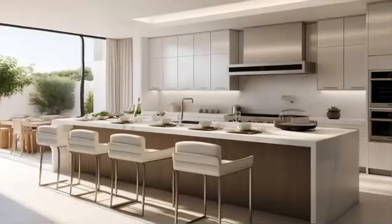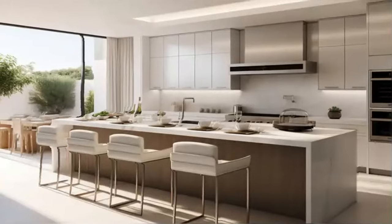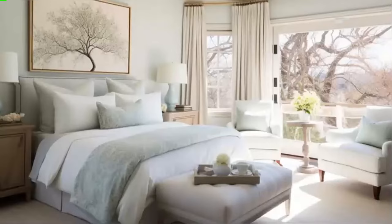First, we step into the heart of the home — the kitchen. This culinary space is a chef's dream, featuring state-of-the-art appliances and modern amenities. Notice the sleek countertops and spacious cabinetry designed for both functionality and style. The open-plan layout seamlessly integrates with the living area, making it perfect for entertaining guests or enjoying family time.